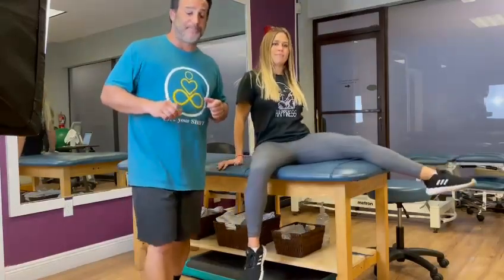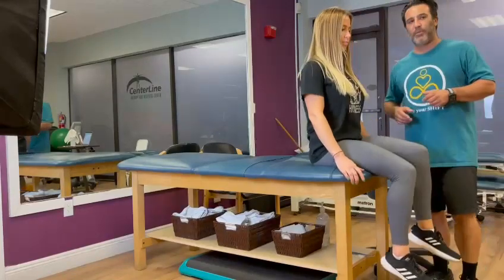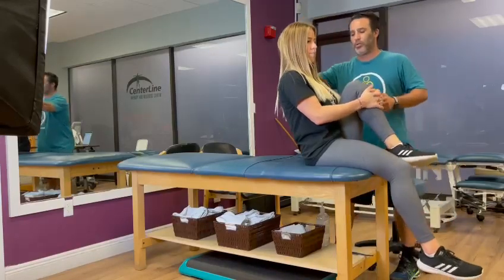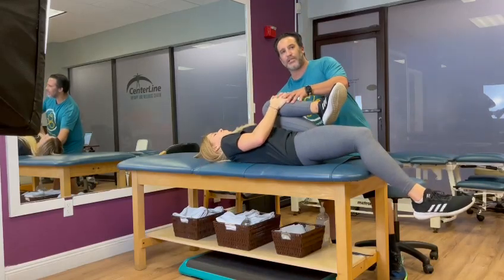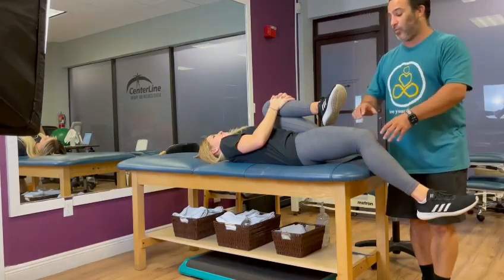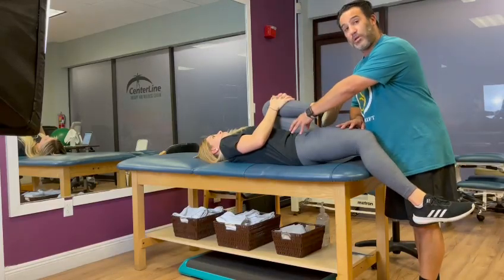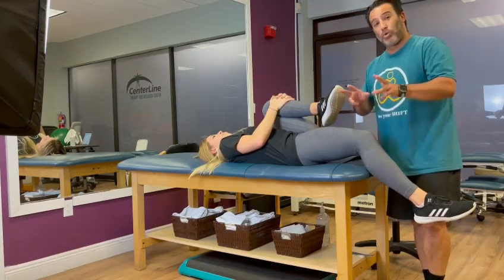A very easy test we're going to do is called the Thomas test. Sitting on the very edge of the table, you hold on to one knee and then lay yourself down very slowly. We'll have that opposite leg — in this case Brittany's right leg — soften and relax. You can notice you can pretty much drive a truck underneath this hip, which lets us know that this right-sided hip flexor group — including the quads, the psoas muscle group, even the abdominal group — is either overactive or tight.